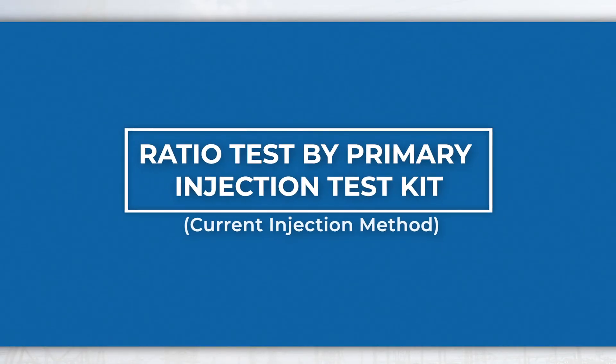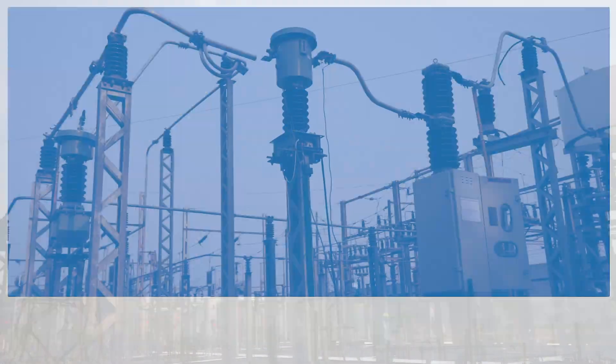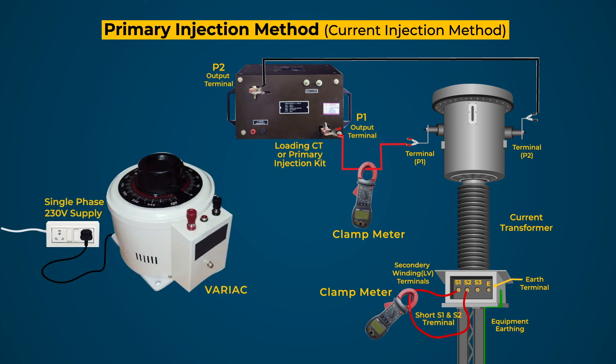The ratio test by primary injection test kit using the current injection method is generally followed in the field. Short both terminals of the secondary winding tap under test and connect the clamp meter. Then connect the primary leads of the test kit to both primary terminals by cable capable of carrying the rated current of the CT, and connect the clamp meter. Connect the single phase 30 V AC supply to the test kit through a variac to get the required current for testing.